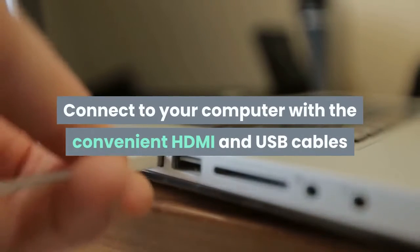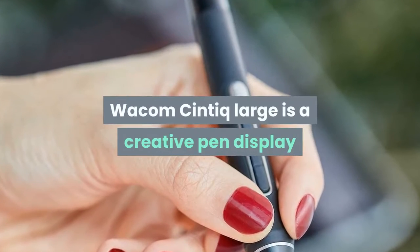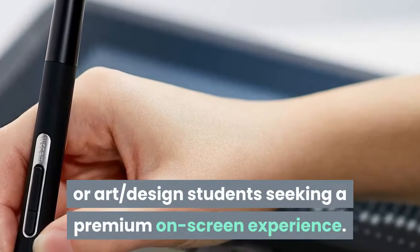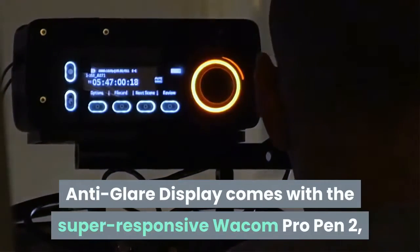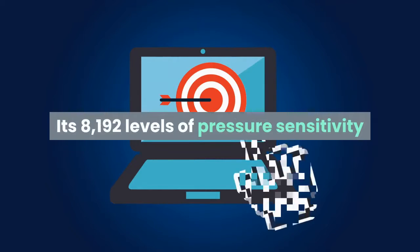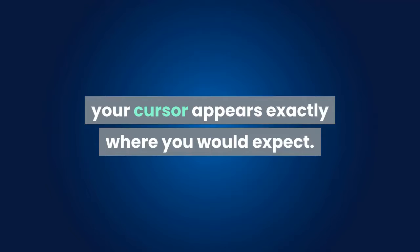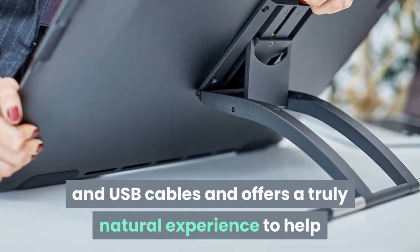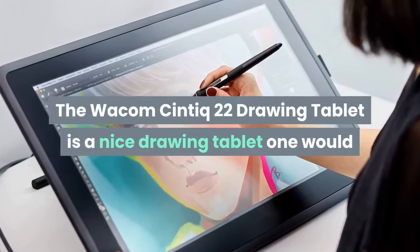Connect to your computer with the convenient HDMI and USB cables, and get into the perfect position with the included adjustable stand. The Wacom Cintiq Large is a creative pen display that helps you bring your ideas to life on screen — perfect for those who love to draw in their spare time, or art and design students seeking a premium on-screen experience. With 8192 levels of pressure sensitivity, low activation force, and reduced parallax, your cursor appears exactly where you would expect. The Wacom Cintiq 22 drawing tablet is a nice drawing tablet one would like to have as a graphic designer.